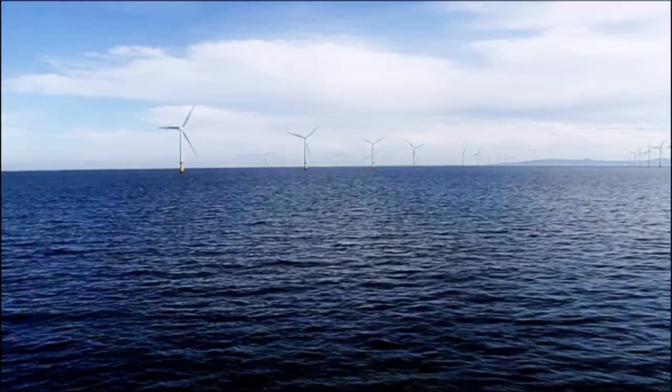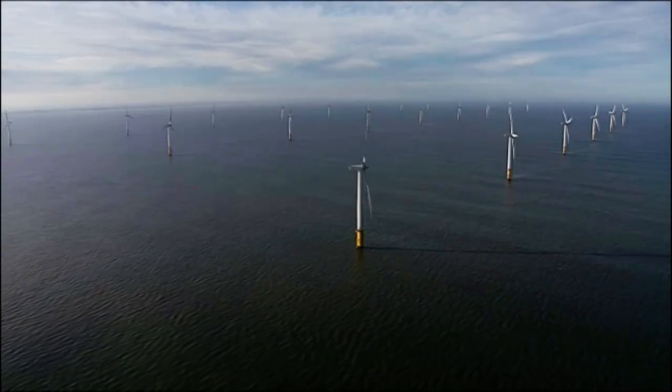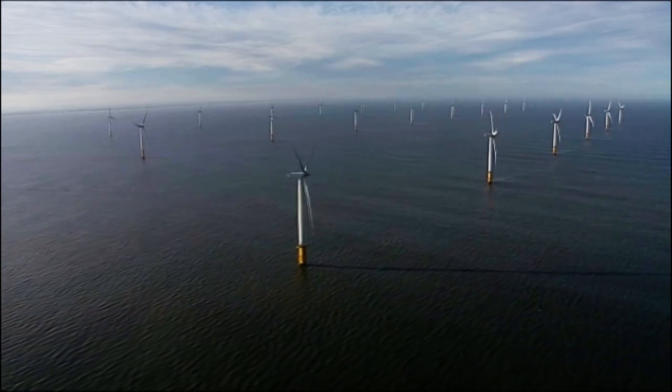Amazingly, this converter station will be taken from here into the North Sea, where it will convert AC current generated by new wind farms off the coast of Germany.